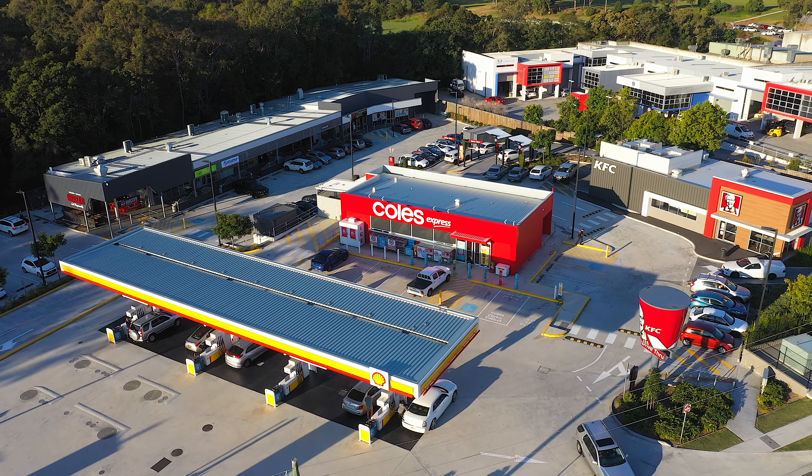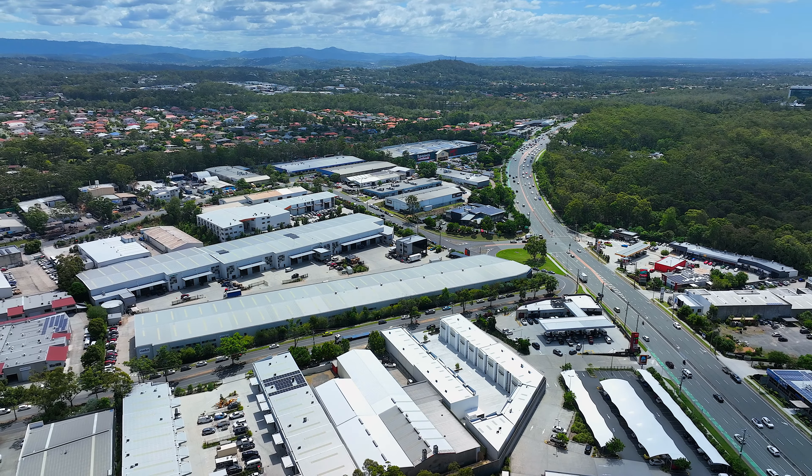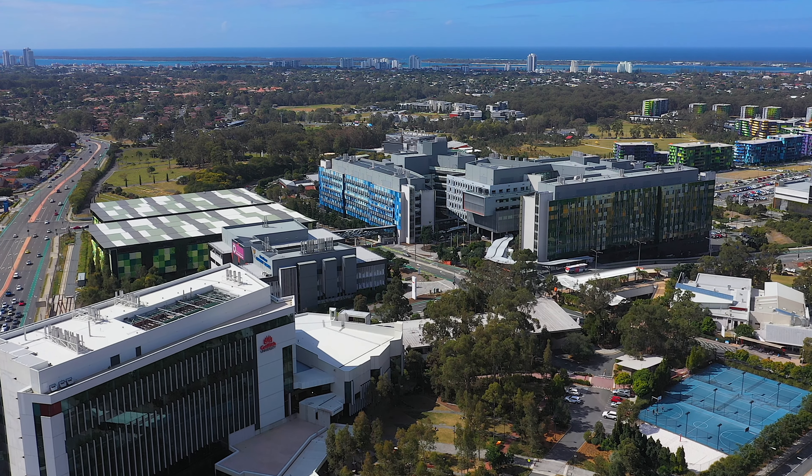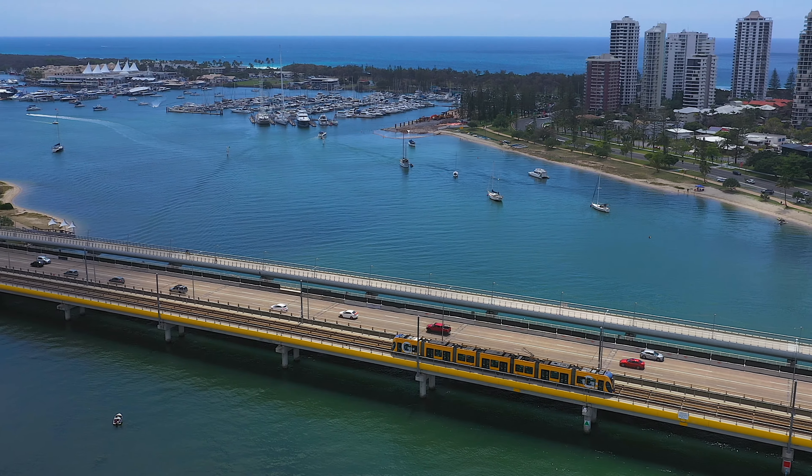Aldi, Freedom Fuel, Bunnings, Ashmore City Shopping Centre, major warehousing, manufacturing and distribution businesses, Griffith University, Gold Coast University Hospital and public transport.